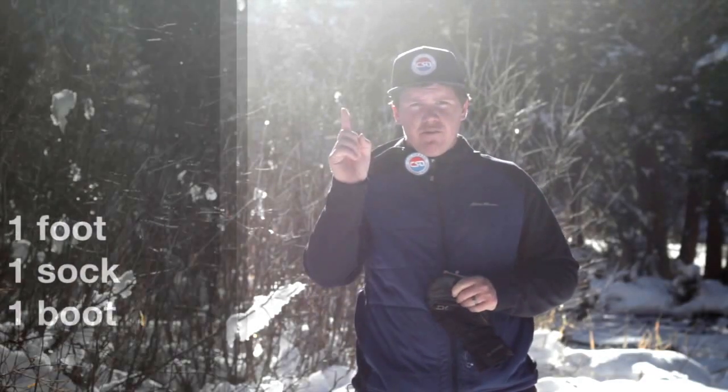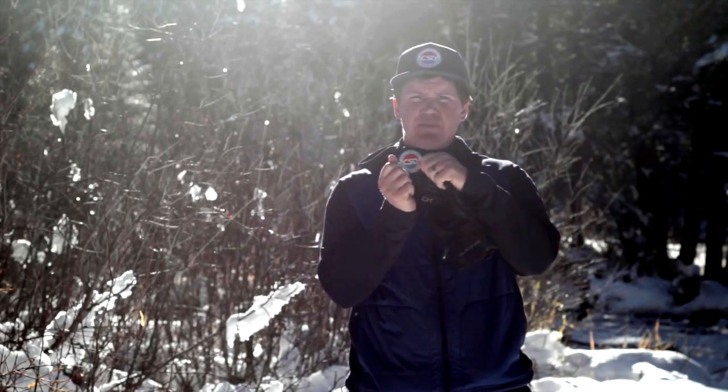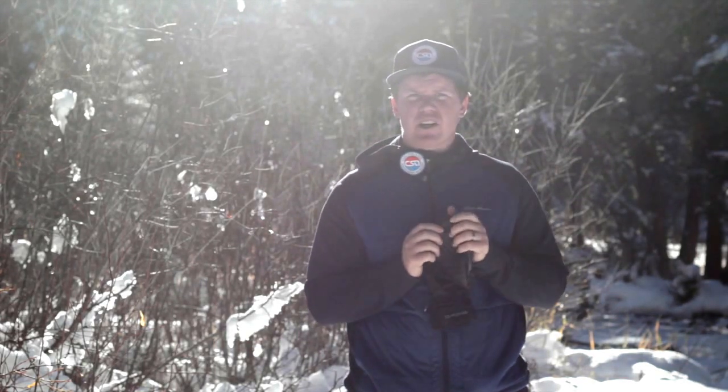When we get down to the feet, remember this: one foot, one sock, one boot — that's all that belongs in a boot. If you try layering up more than one pair of socks, you're not actually going to make the feet any warmer. You're just going to make them really uncomfortable when the socks inevitably start to move around and create wrinkles.